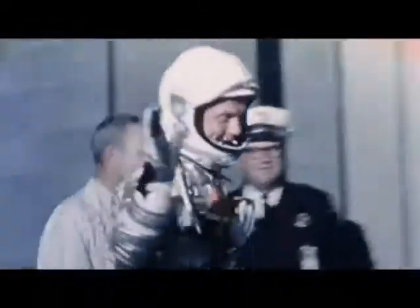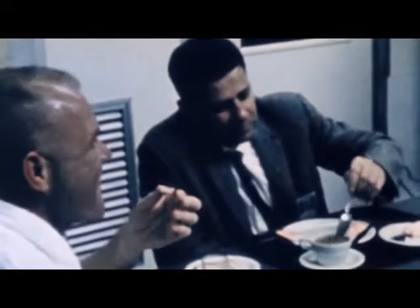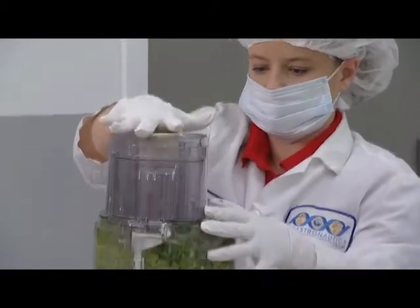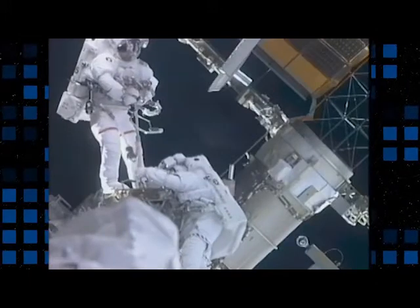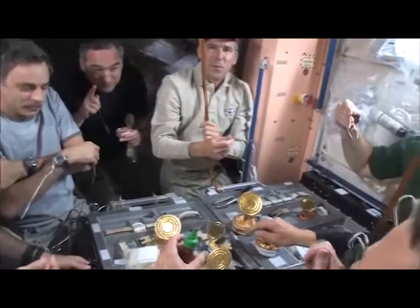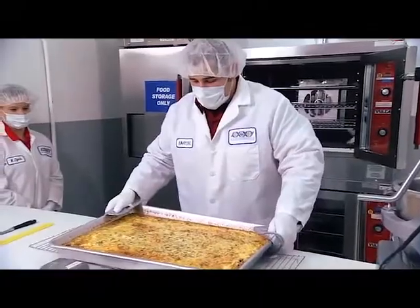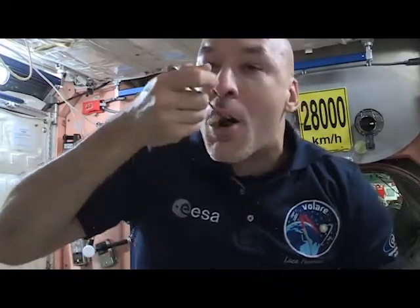Since the start of human spaceflight, NASA has worked to improve the quality and variety of food for its astronauts. NASA food scientists design special menus that provide astronauts with the food they need to live in space for long durations. Eating in space is very different from eating on Earth — space food needs to be easy to hold and eat in zero gravity, and it also needs to be healthy and taste good.